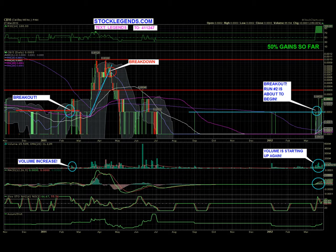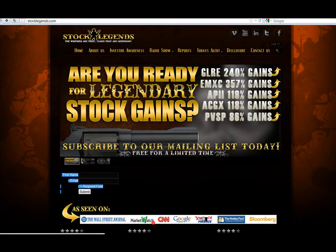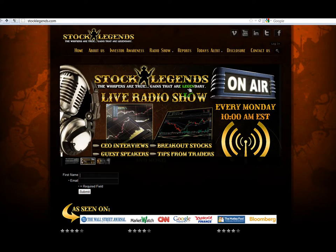On our website you can sign up for our alerts by text message — text LEGENDS to 411247. You can also find that information on our website. We have a new website that's up, so be sure to check it out. You can also join our newsletter, and we do have a research report — if you click on Reports right here you'll be able to read our research report on CBYI.